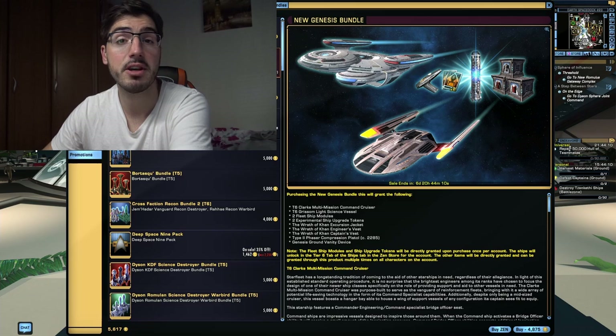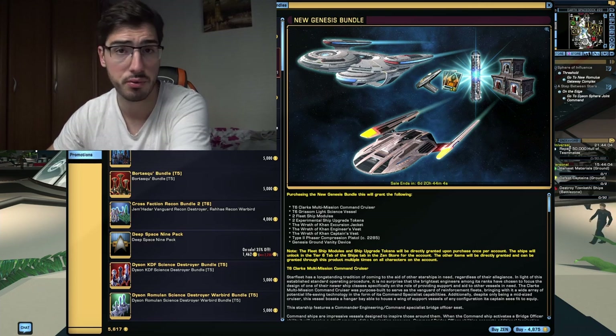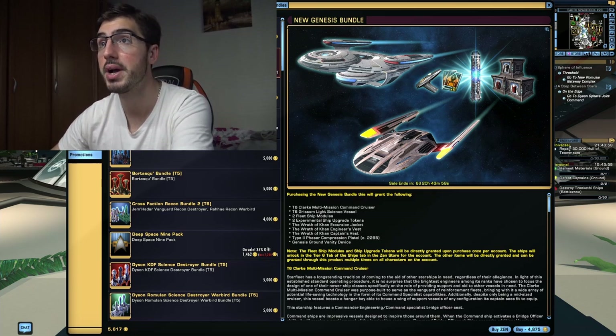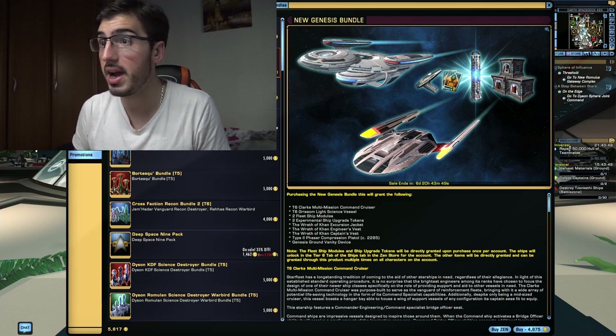It has a price of 7500 Zen. However, upon its initial release for a limited amount of time — to be precise, until July 1st, 2021 — it's going to run with a 35% discount. Which means that this initial price of 7500 Zen is going to be reduced to 4875 Zen. This bundle contains a variety of different items.